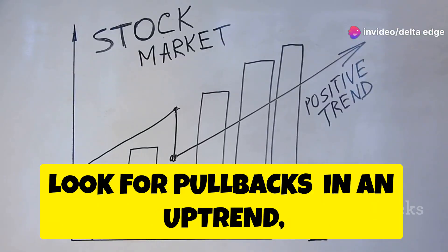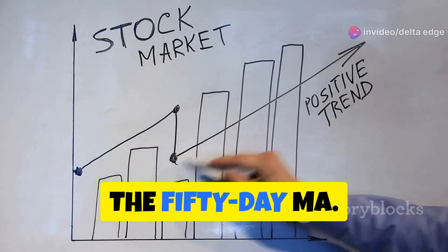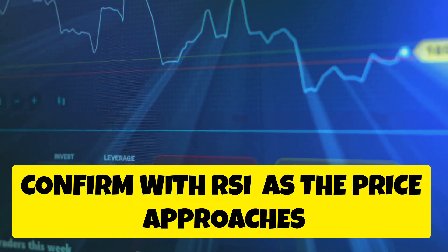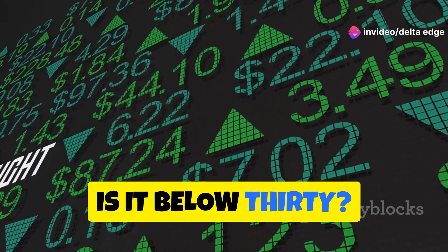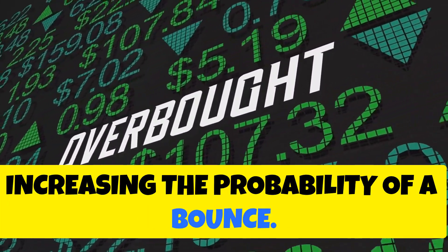Look for pullbacks. In an uptrend, look for the price to pull back towards the 50-day MA — this is a potential buy zone. Confirm with RSI: as the price approaches the 50-day MA, check the RSI. If it's below 30, this suggests the stock might be oversold, increasing the probability of a bounce.